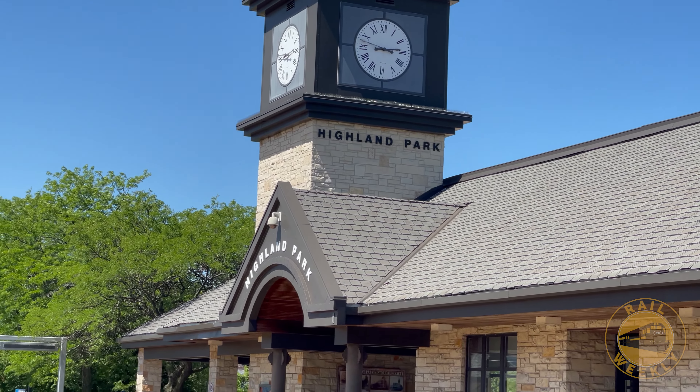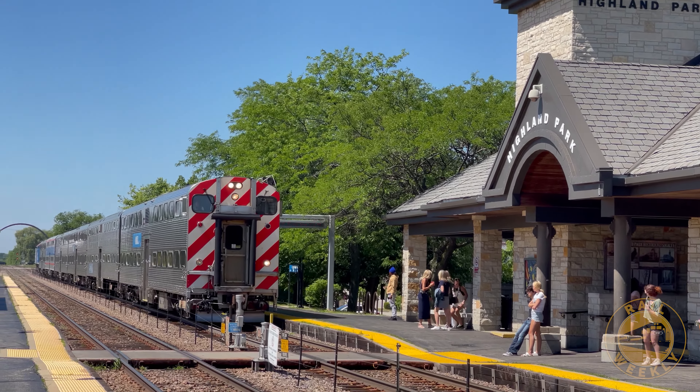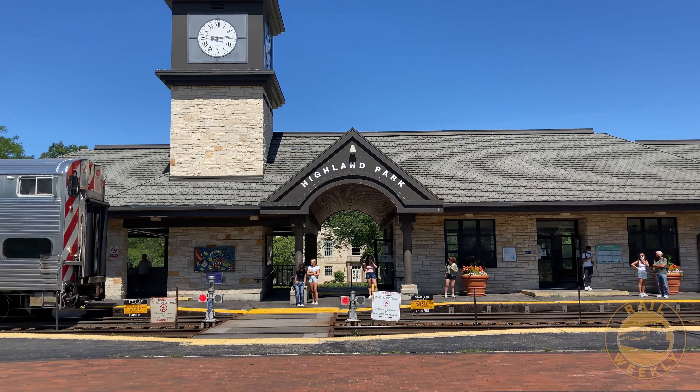The last stop on our tour of the Route of the 400s is the town of Highland Park, where we see a train from Kenosha picking up passengers before heading south into the city.